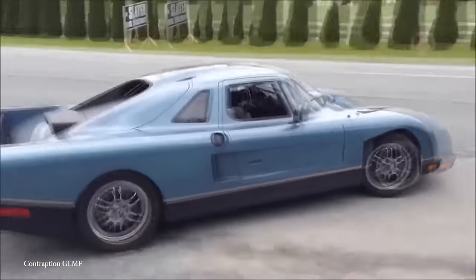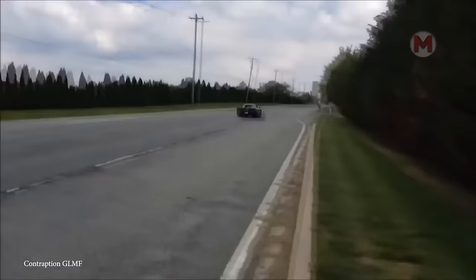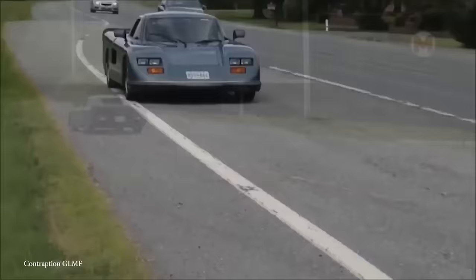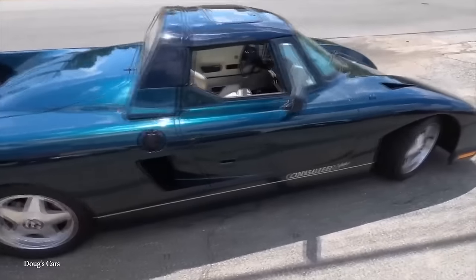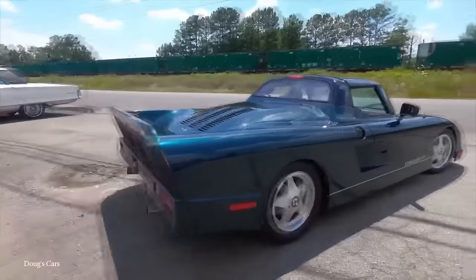Can the 1985 Consulier GTP combine elegance and speed? Of course — the car surpasses all expectations thanks to its unique design and advanced technology. With a powerful 2.2-liter turbocharged engine, it accelerates to 60 miles per hour in less than 4 seconds, setting new standards in the automotive industry.